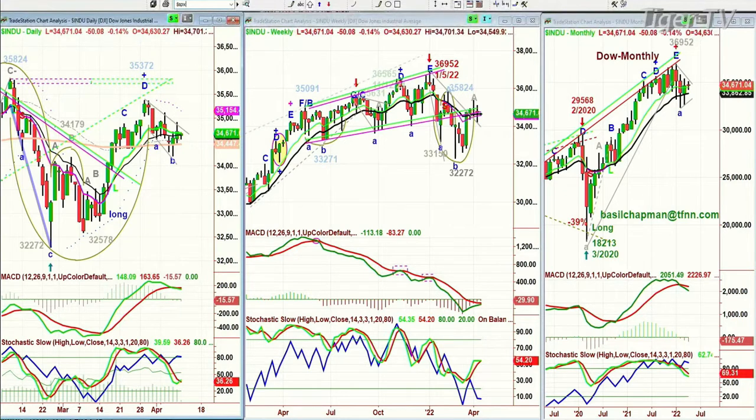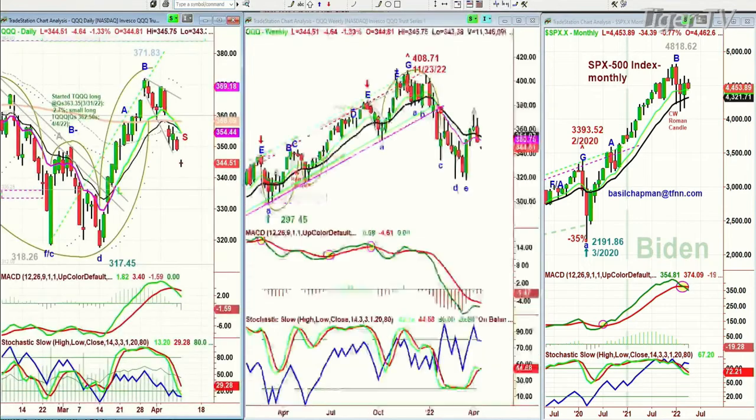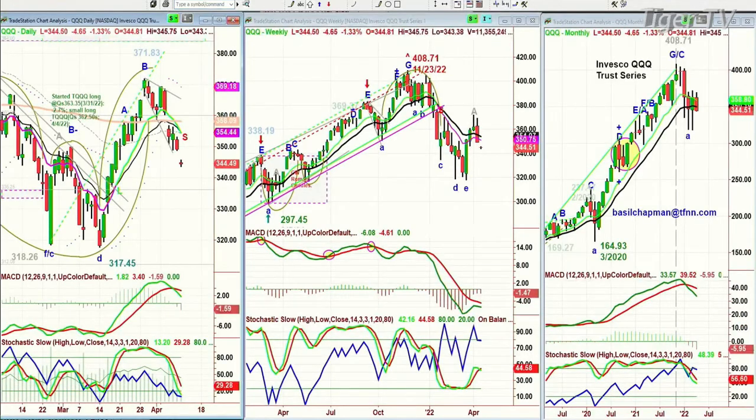The S&P is struggling some. The S&P is down 34 at 4,453 — this is the 500 stocks, it's the broader market. The QQQ, which is the NDX 100, is trading down 4.50 at 344.50.